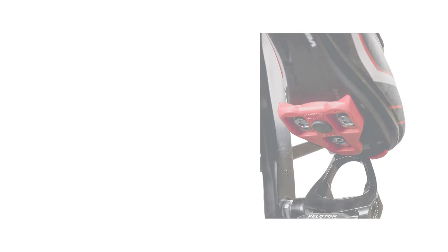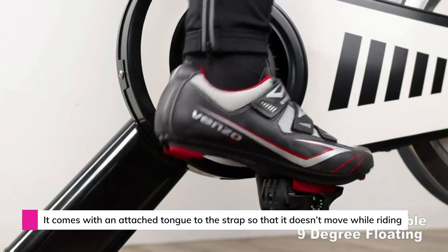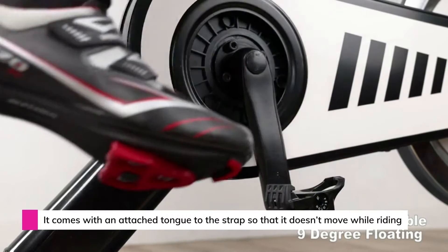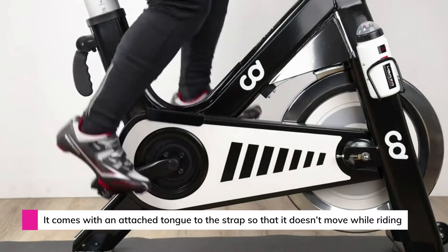Velcro is an adjustable floating legacy bonus. This is a great shoe and Delta cleats priced package for indoor spin bikes like the pedal of a Peloton bike.